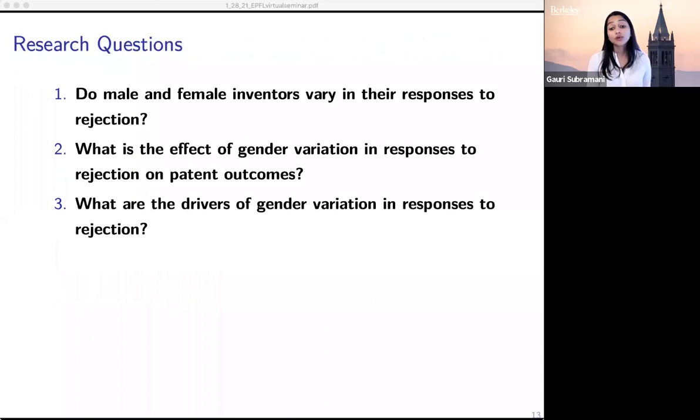In this work, we ask first: do male and female inventors vary in their responses to rejection? Then we examine the effect of gender variation in responses to rejection on patent and innovation outcomes. Finally, we examine what drives this variation — and we look at these questions in the context of patent applications, though this phenomenon exists in other contexts as well and can contribute to gender gaps in a variety of settings.